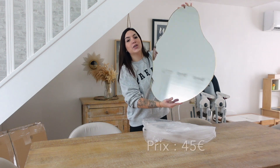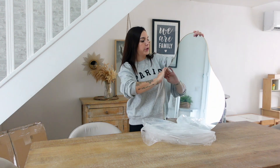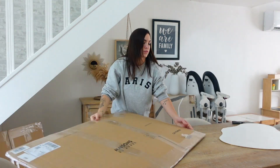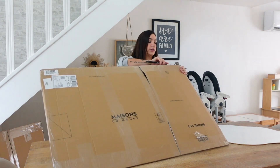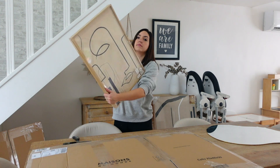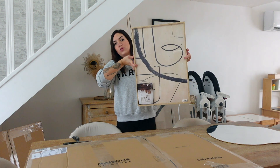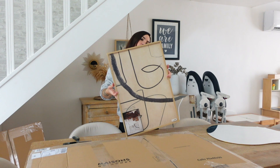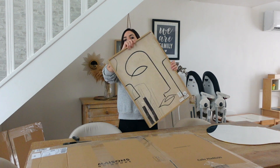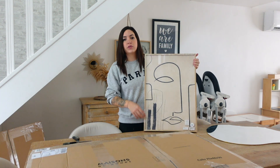Un miroir organique avec les rebords un peu dorés brossés — ce n'est pas un doré brillant cheap. Et là, ce sont deux tableaux. Ils m'ont coûté 35€. Je ne sais pas encore si je vais mettre le grand derrière ou les plus petits, parce que le grand, je ne sais même pas s'il va rentrer sous les escaliers.